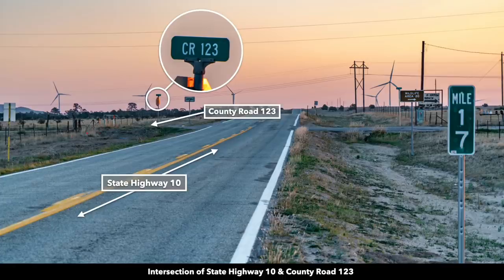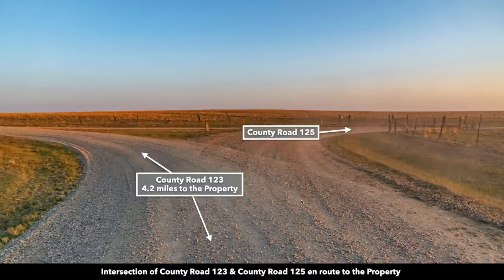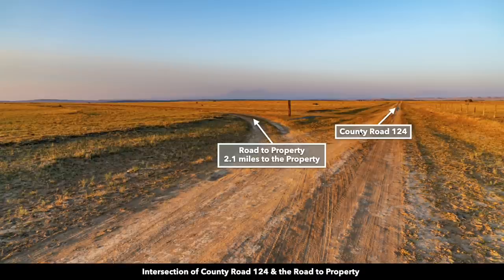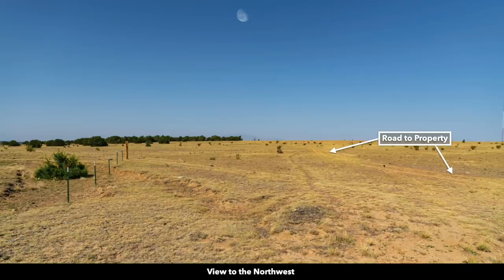Here we're showing you the roads to the property. This is the intersection of State Highway 10 and County Road 123 — you're going to take County Road 123 to the north. From this intersection, it's only 8.7 miles from the property. This is where County Road 123 and County Road 125 split; you're going to stay to the west on County Road 123 — at this intersection you're 4.2 miles from the property. Then County Road 124 splits off; you're going to stay on County Road 124. At this point you're 2.7 miles from the property. Then this road splits off — you're about 2.1 miles from the property. You'll go through this old makeshift gate, which is only 8 tenths of a mile from the property, and then here's the road to the property.